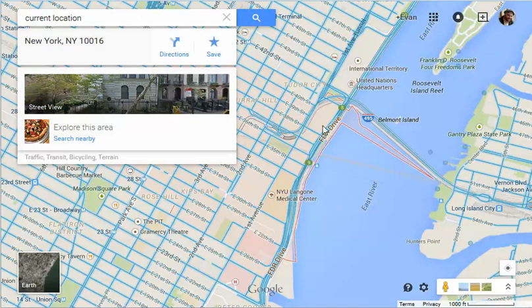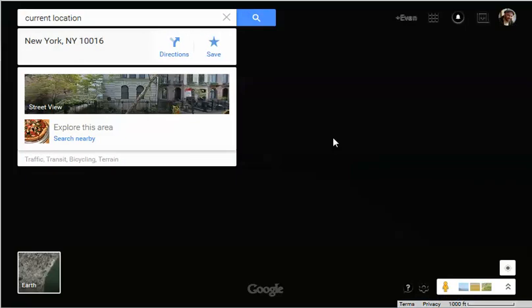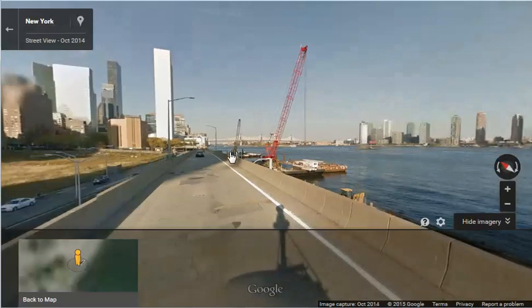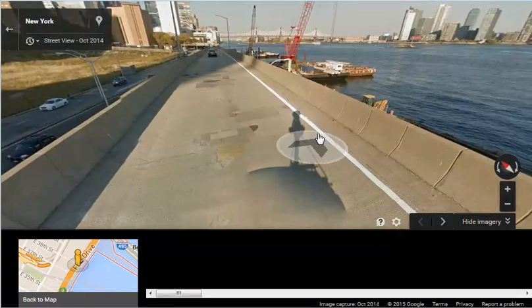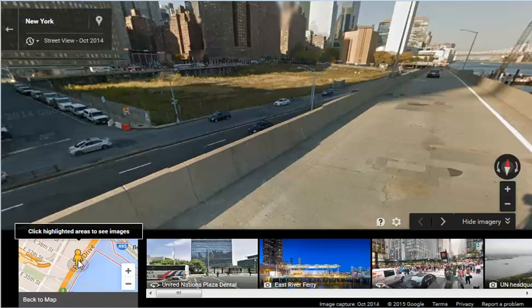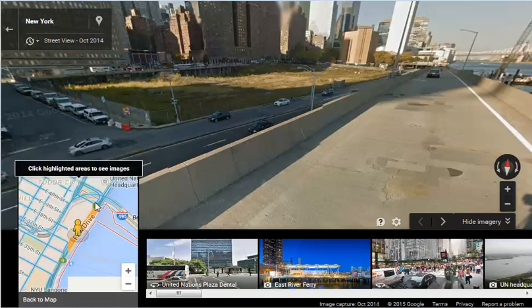So we just dropped him in the middle of FDR Drive. Give it a second to render and put itself together — and there we are, in the middle of the highway. You can see the shadow of the Google car right there, and there he is on the map as well.